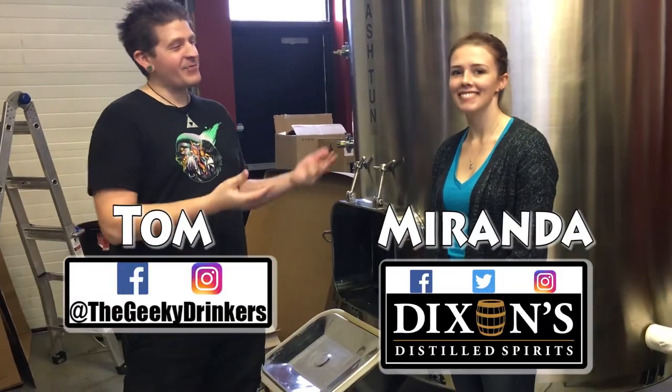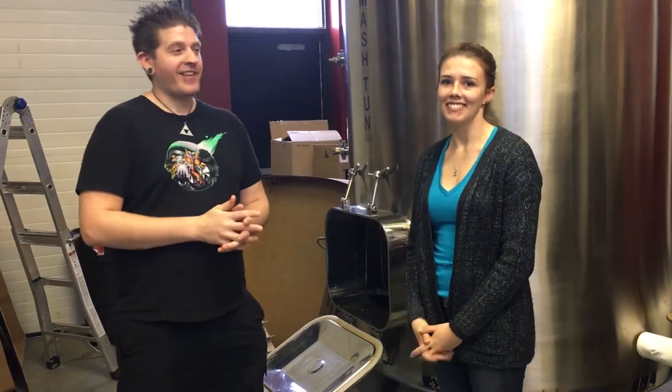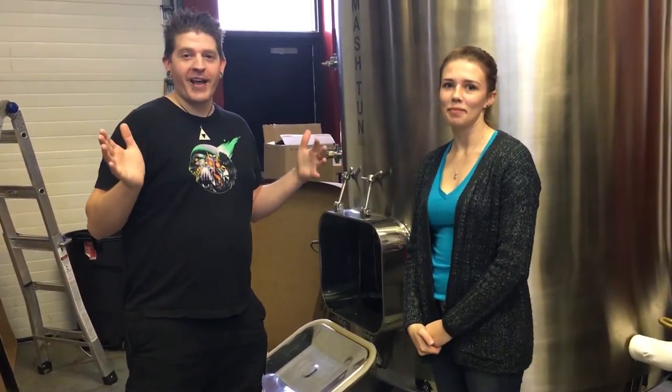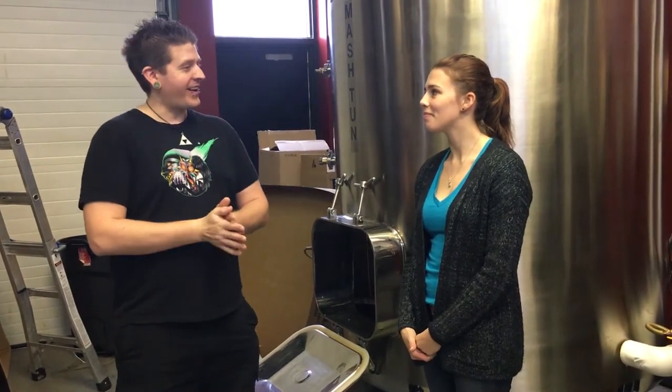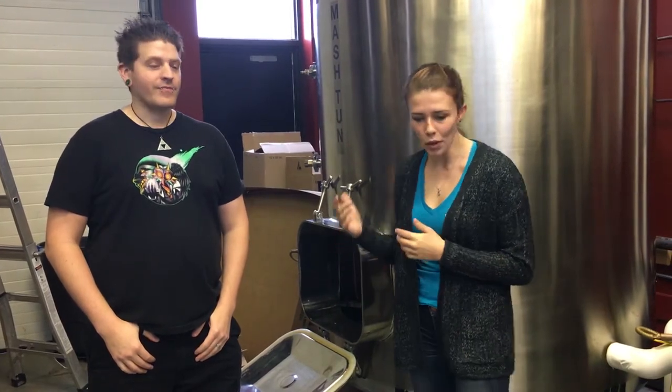Take a look and you might learn something. My name is Tom from the Geeky Drinkers and I'm joined here today with Miranda from Dixon's Distilled Spirits. If you notice, this isn't the regular background — we're actually here in the distillery and we're gonna get some information on the process. Miranda is going to walk us through a little bit of what they would do as a tour here at the distillery, just to explain how they make all of their spirits.